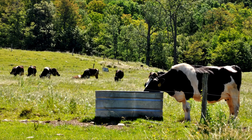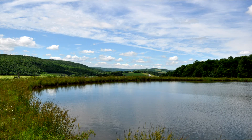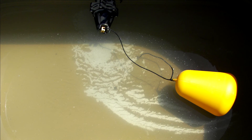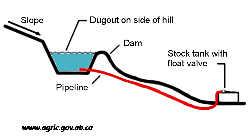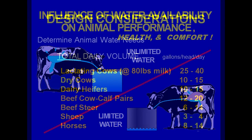Good grazing systems require good water systems, and gravity water systems can be a very viable way to provide water. A good water system provides plenty of clean, healthy water in a convenient location for the animals. For a farmer, a good water system requires a reliable and low-cost system that doesn't require a lot of labor and maintenance. Where there is sufficient water available above the pasture, a gravitational water system provides one of the most efficient and inexpensive methods of providing water to livestock.